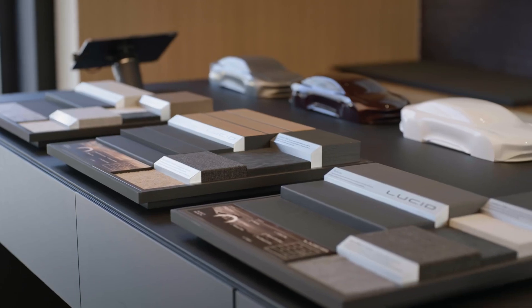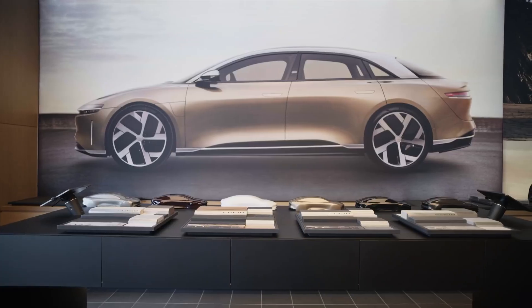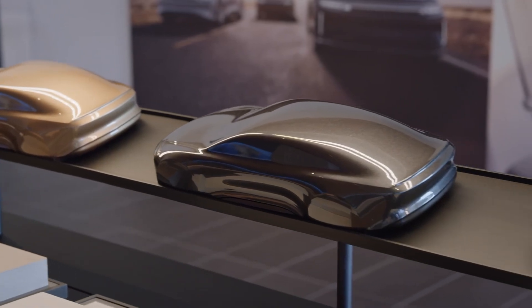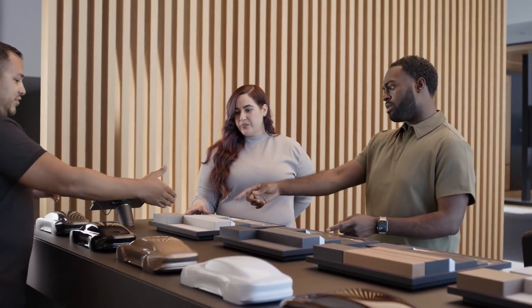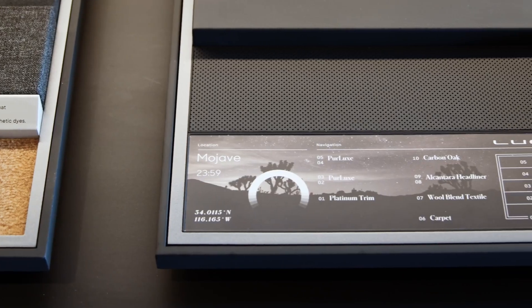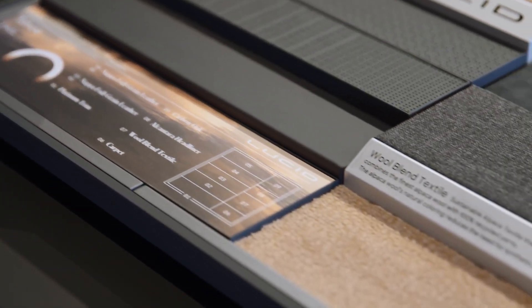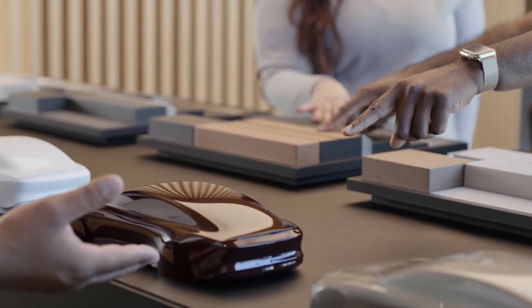Next, it's on to colors, materials, and finishes. Learn the intricacies and deliberate design choices behind each material and finish. Then, mix and match your ideal California-inspired exterior and interior color options in wheel packages.